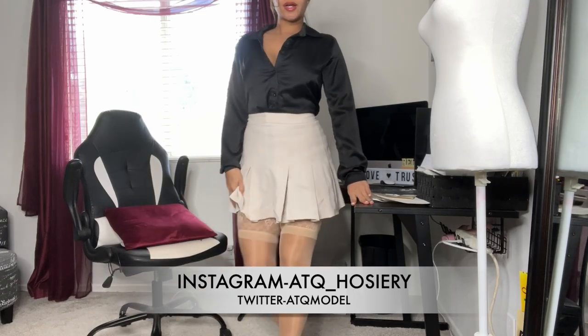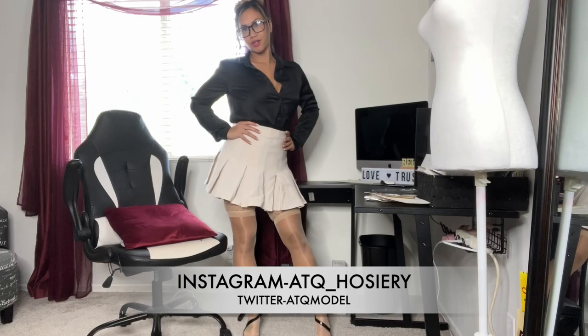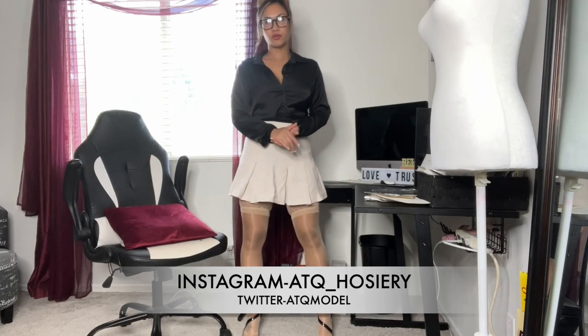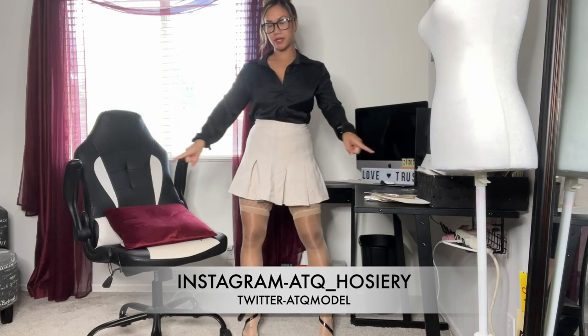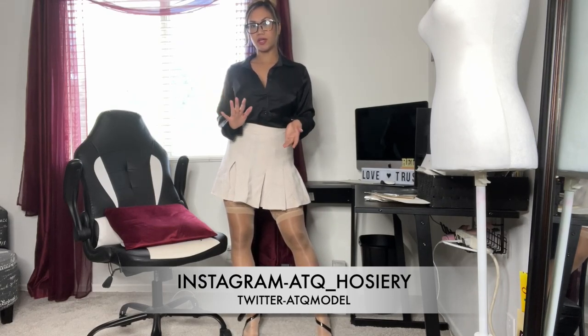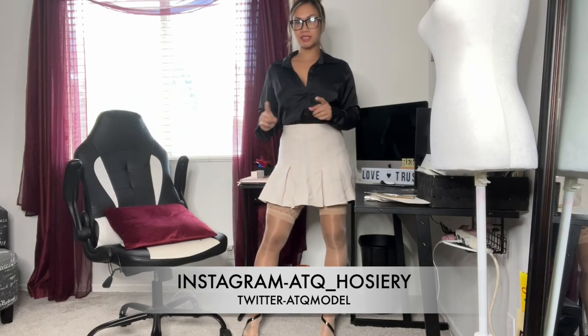So this is my look for today with my new stockings. Thank you for watching — don't forget to like and subscribe to my channel. Check out the links down in my description box below if you guys want to see more of me other than here on YouTube. Like and subscribe, and turn on notifications so you can get notified when I post.